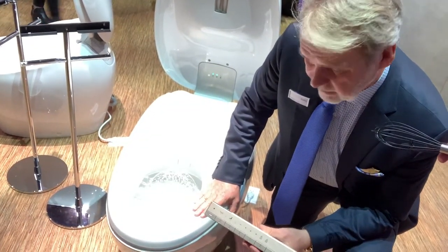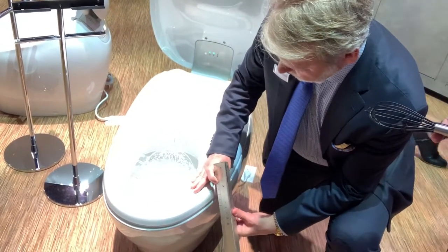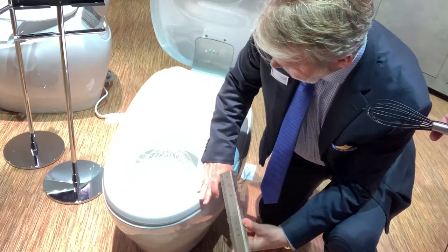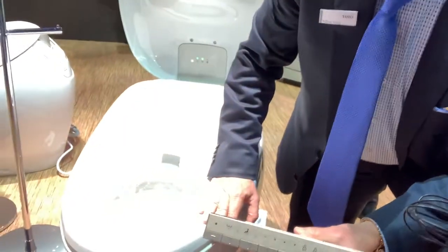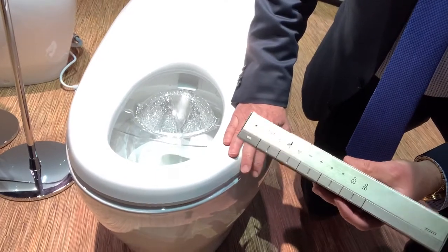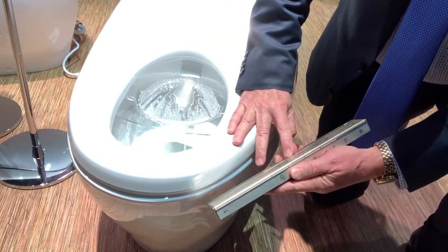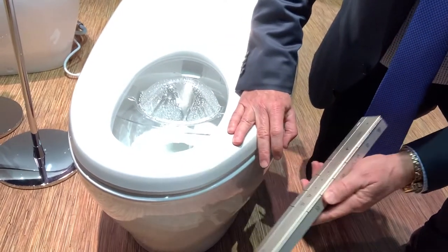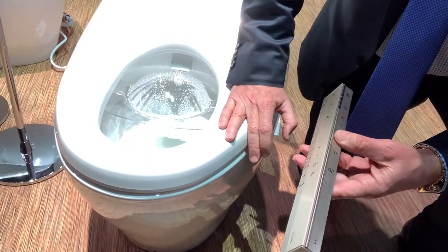Now that bidet and the heated seat is quite delightful, and as that wand comes out it'll actually do a spray. Now that spray pattern is going to come out, and if that's not quite hitting you right and you need to move it around a little bit, we can move it in, we can move it out — back and forth — so we can get the right spot, getting clean where you need to be clean.